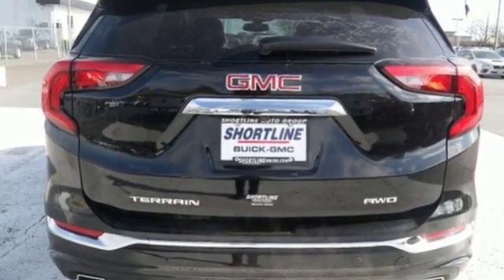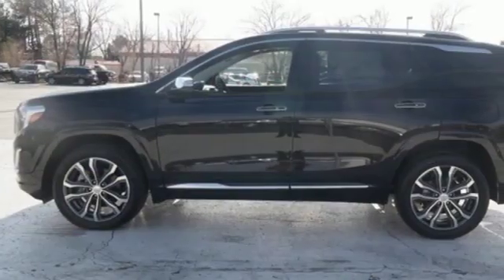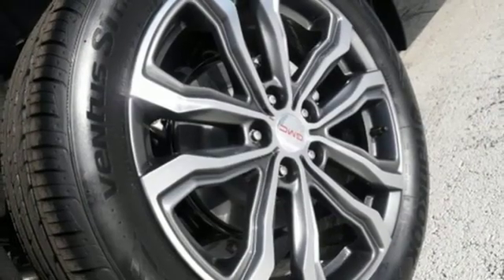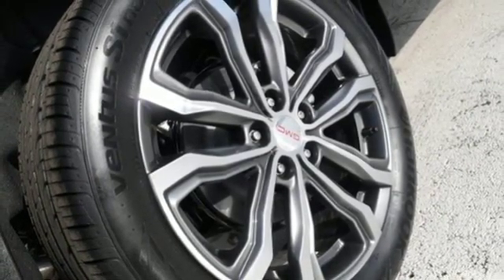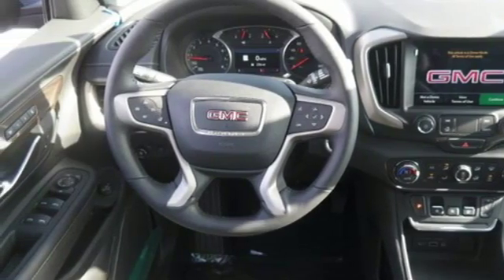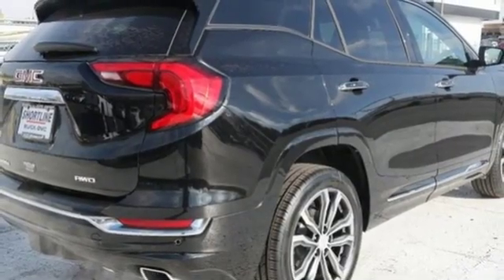Turbo inline four-cylinder engine, front heated leather bucket seats, streaming audio, rear parking sensors, dual zone climate control, power heated mirrors, external memory control, active grille shutters, auto dimming mirrors, and automatic transmission.